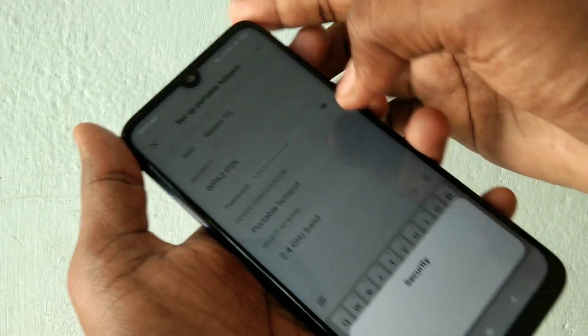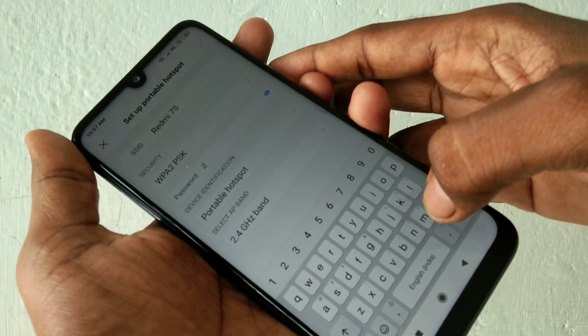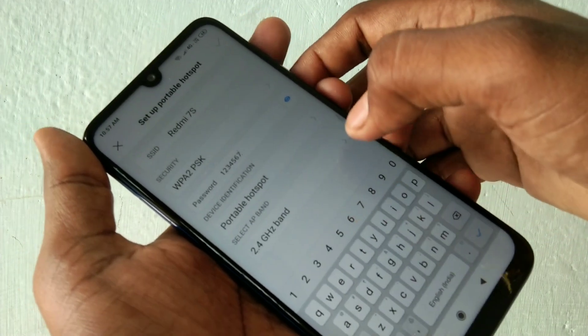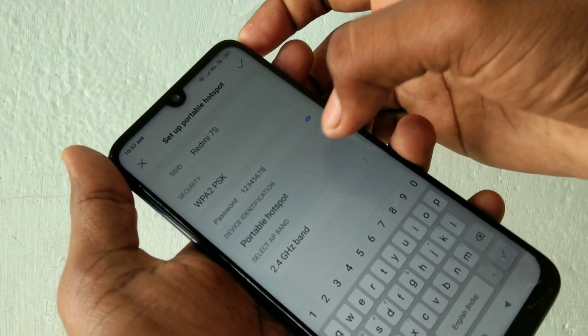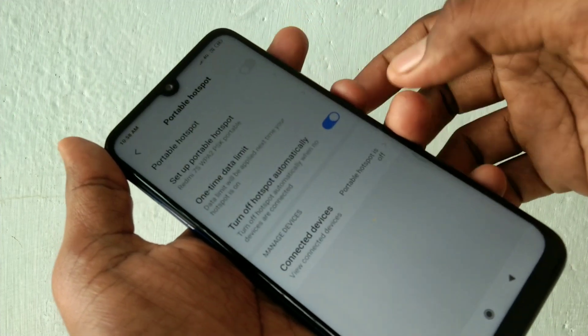In the security option you can select none, otherwise you can set any password. The password should be a minimum of 8 characters. Here I select a simple password: 1, 2, 3, 4, 5, 6, 7, 8 — and finally click on the tick mark.